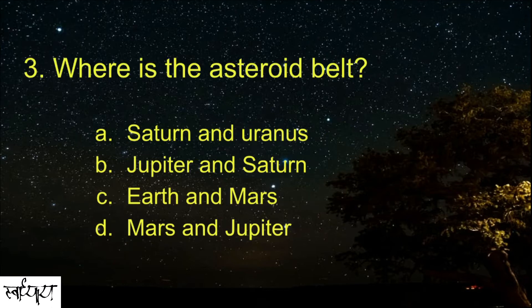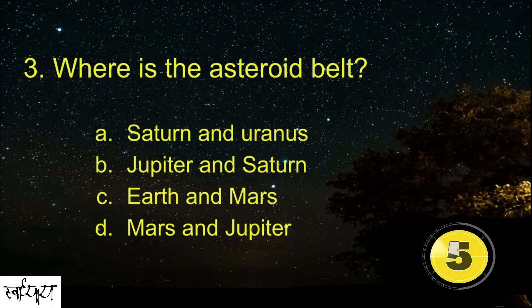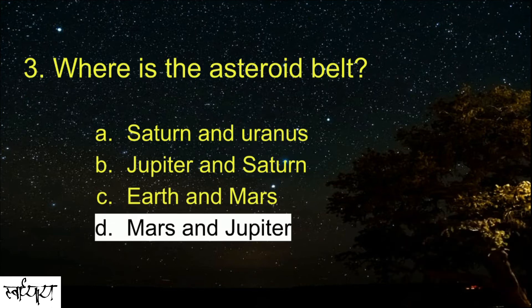Where is the asteroid belt? It is located between Mars and Jupiter.